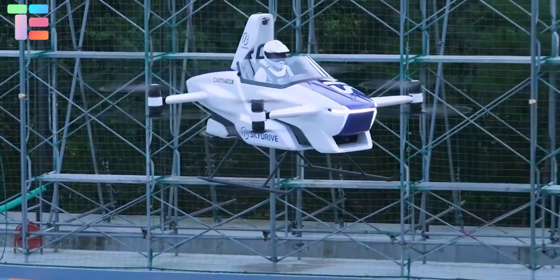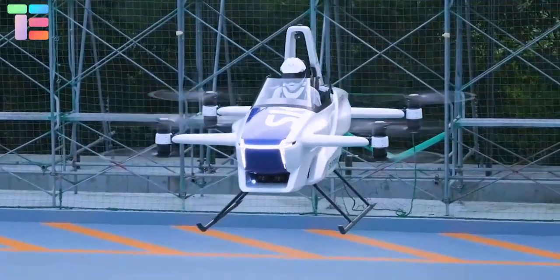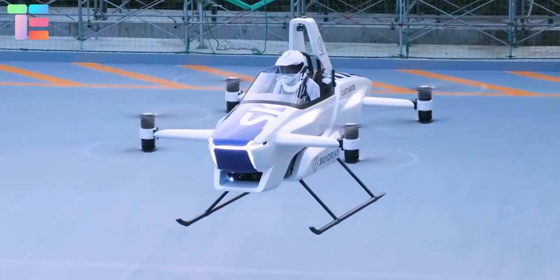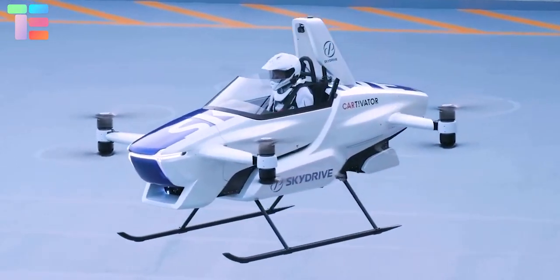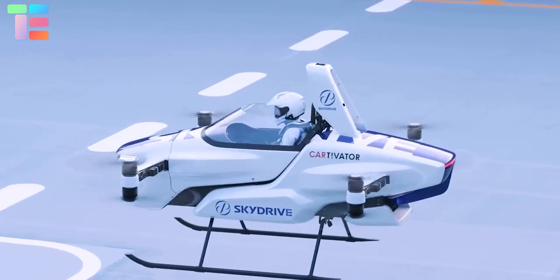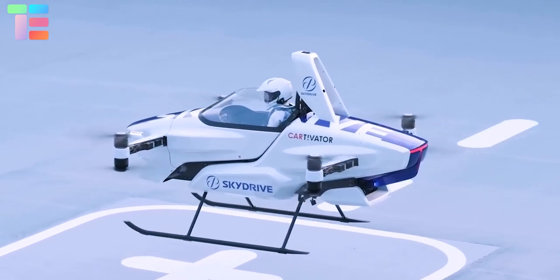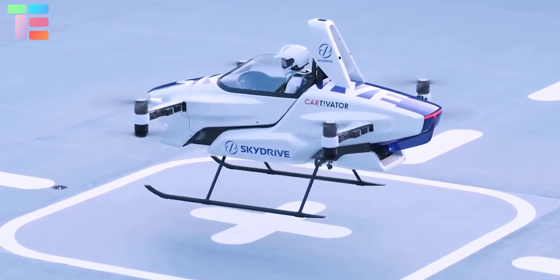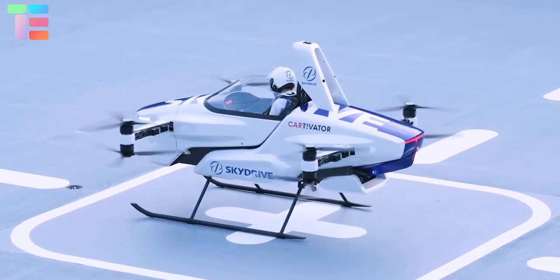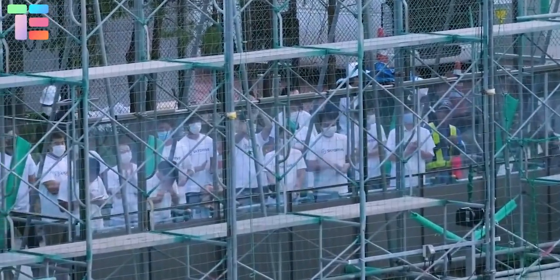One of the interesting features of the SD-03 is its lightweight build of approximately 400 kilograms. It is the lightest among the flying cars reviewed and is a one-seater EV passenger aircraft. SkyDrive is planning to make it available for purchase in the year 2023, and the estimated cost will be disclosed by the company.